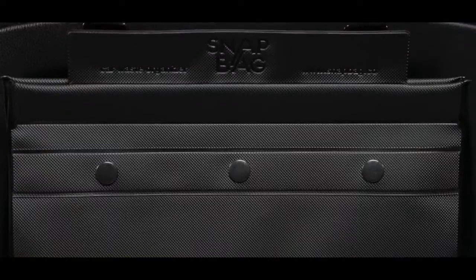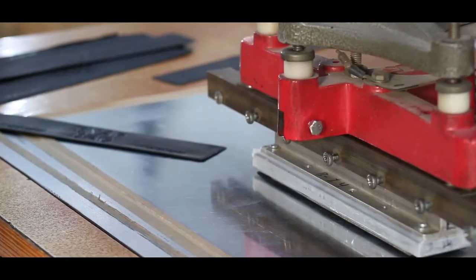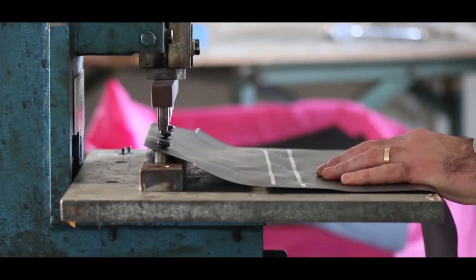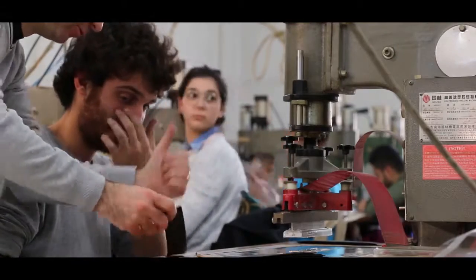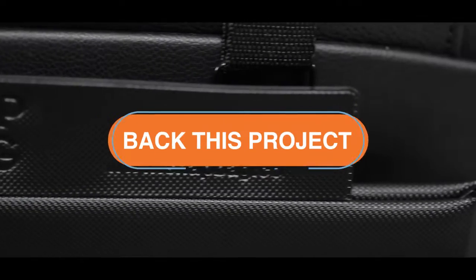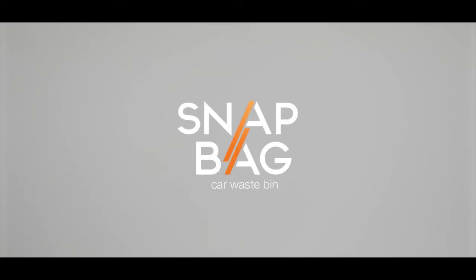Today, we're very excited and confident that SnapBag can help you declutter your car. However, kicking off production requires ordering in bulk and finalizing agreements with our supply chain partners. We need your help to launch SnapBag to the market. In return for pre-ordering your SnapBag on Kickstarter, we're giving you exclusive benefits and early bird discounts. Please share this journey with us and back us now on Kickstarter to be among the first to get a SnapBag and to declutter your ride. Spread the word with members of your friends and family who can use SnapBag in their cars.